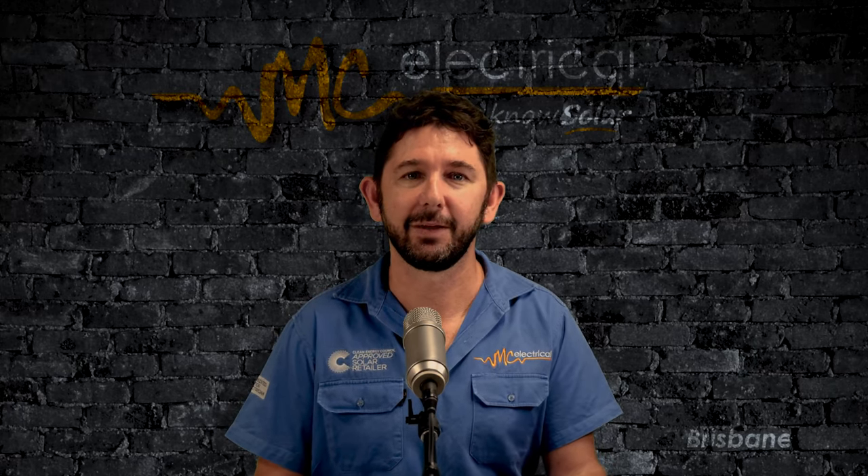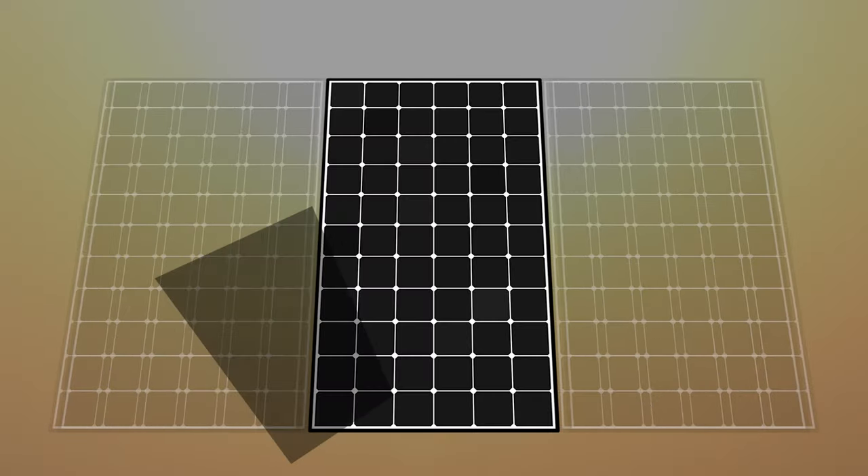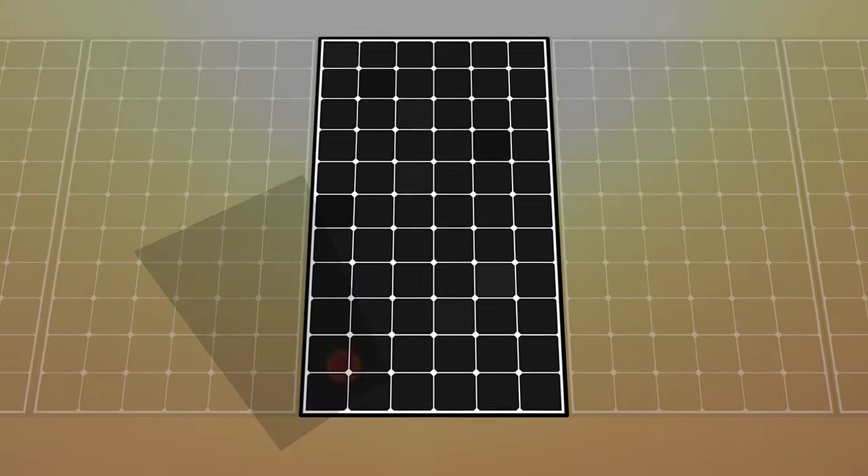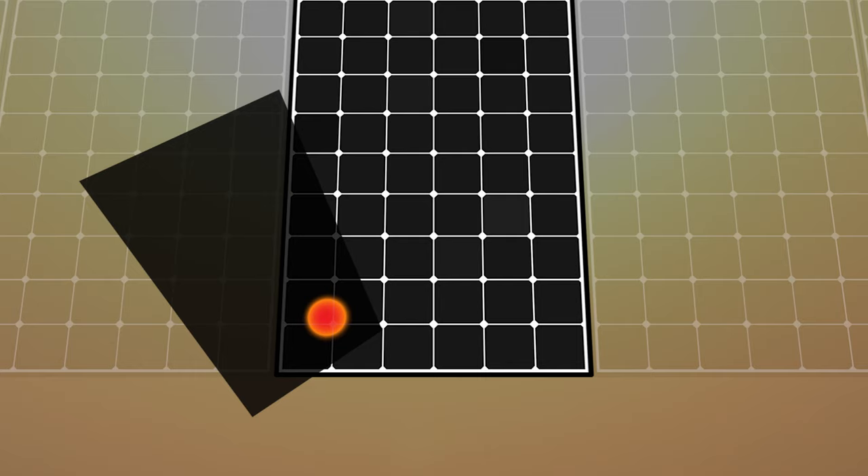Here's why. When a part of a solar panel is shaded, it stops producing energy and starts consuming some energy from the other panels. This energy is dissipated as heat. If that shade remains on the panel for a long time, it'll create a hotspot on the panel and it may damage the cells and the backsheet.